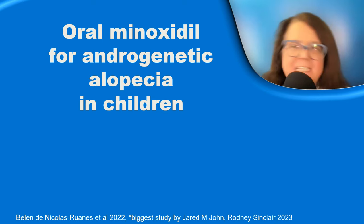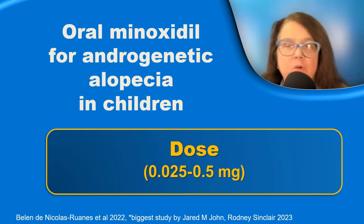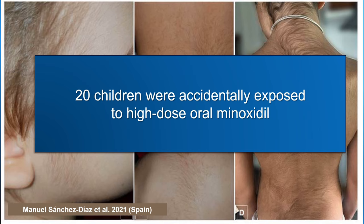Low-dose oral minoxidil has been shown to be effective also in children with androgenic alopecia. The usual dose, according to medical literature, was between 0.025 mg up to 0.5 mg depending on the age of the child. The adverse effects are similar to those seen in adults.